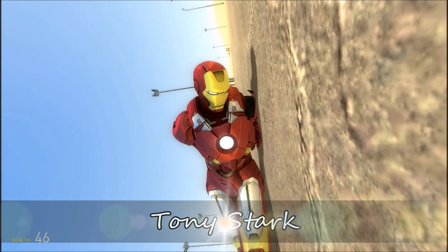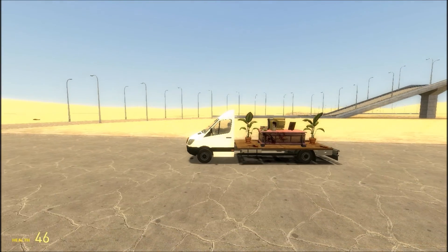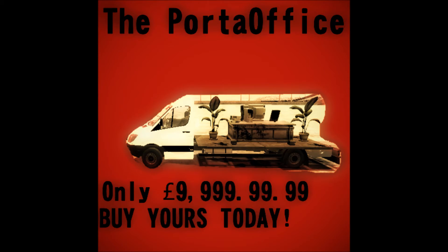I am Iron Man. Get your Porter Office today for the low, low price of $9.99, $99.99.